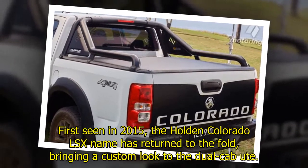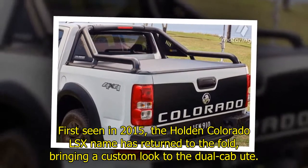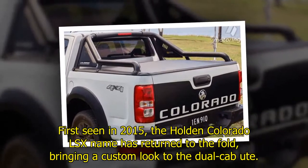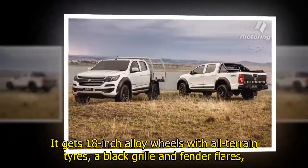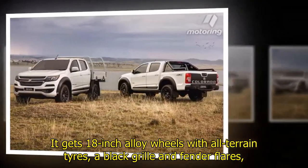First seen in 2015, the Holden Colorado LSX name has returned to the fold, bringing a custom look to the dual cab ute. It gets 18-inch alloy wheels with all-terrain tires, a black grille and fender flares.